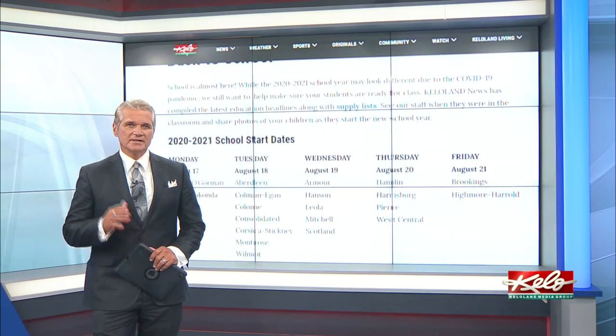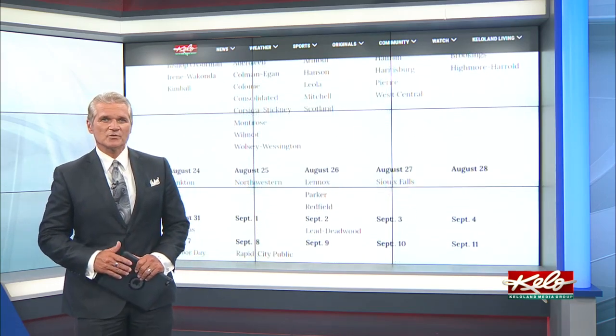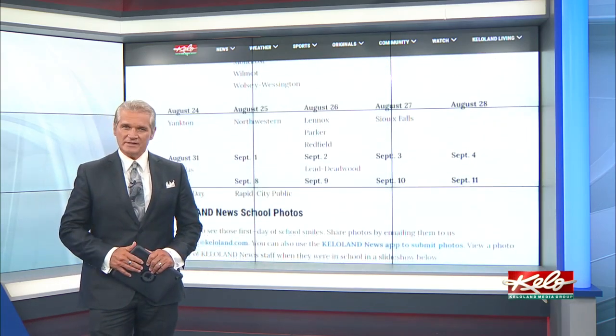For all your back-to-school needs, remember to check out the special back-to-school page on KELOland.com. You can find your child's school supply list as well as start dates for each school district.